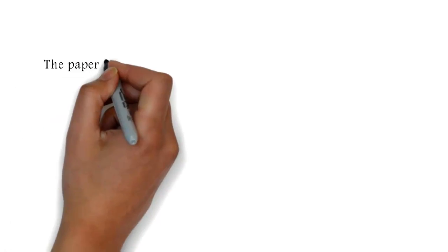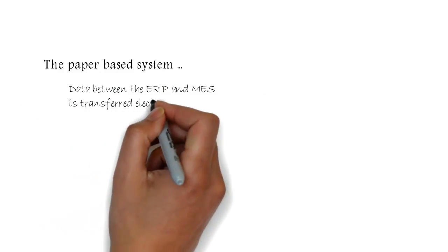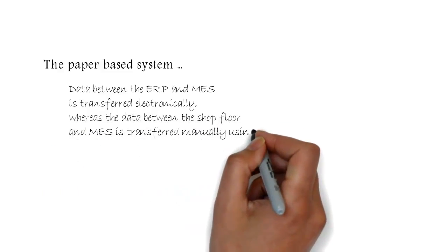In the paper-based system, data between the ERP and MES is transferred electronically, whereas the data between the shop floor and MES is transferred manually using documents.